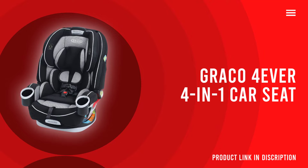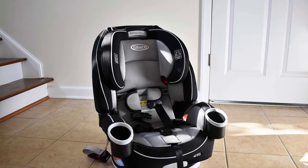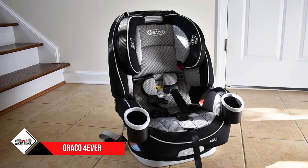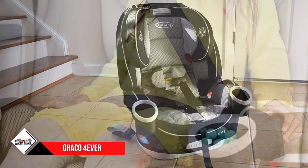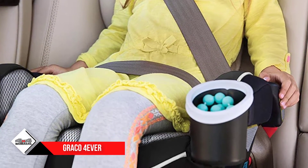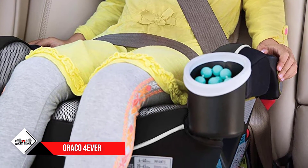Number five: the Graco Forever car seat. With the aptly named Graco Forever, you'll only need to buy one car seat for your child, which is why it's one of the best convertible car seats on the market. This four-in-one seat does it all, starting as a rear-facing harness and adapting to every stage of your child's growth.